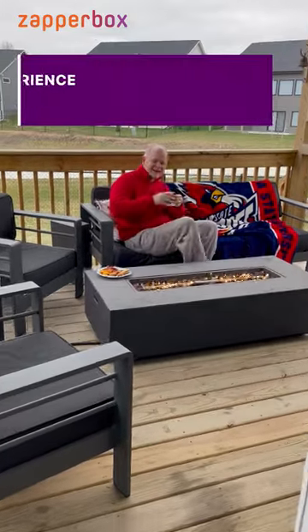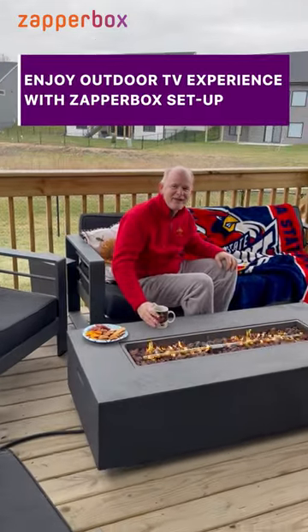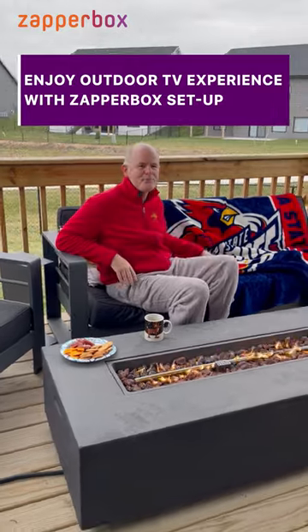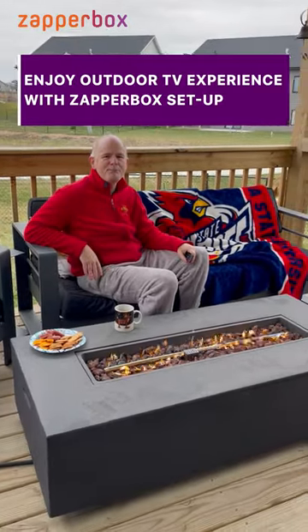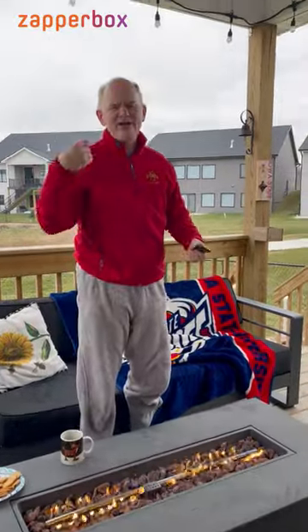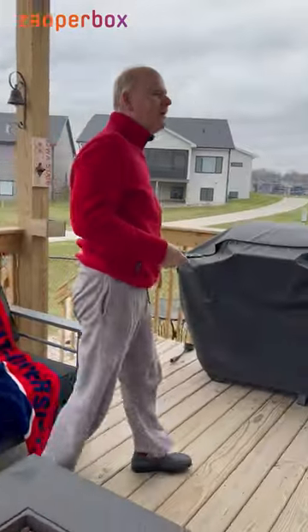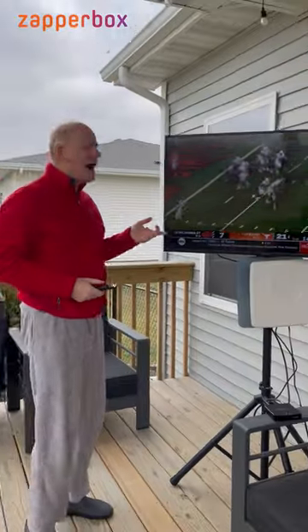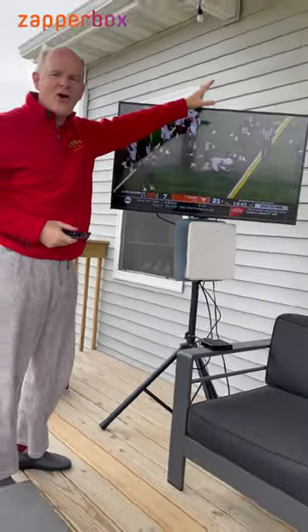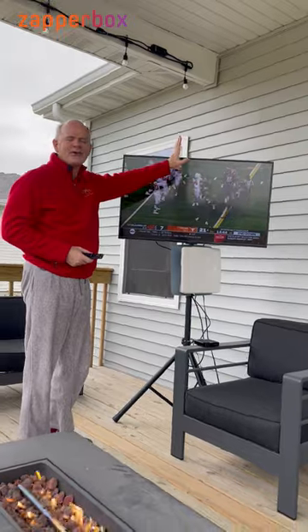Oh hey, come on out — I got something to show you. Just taking advantage of the last vestiges of warm weather out here, watching the Big 12 Championship game on TV outside. I love this setup because I don't have to poke any holes in the wall to bring satellite cables or any of that stuff out here.